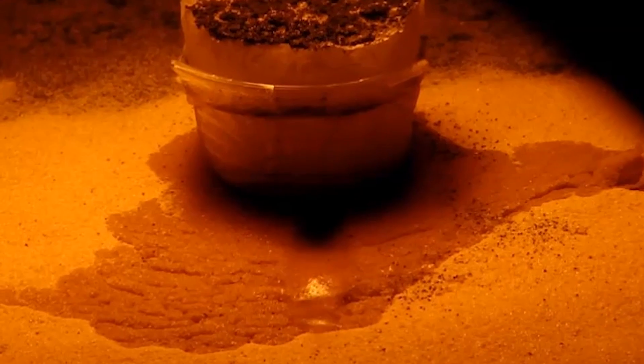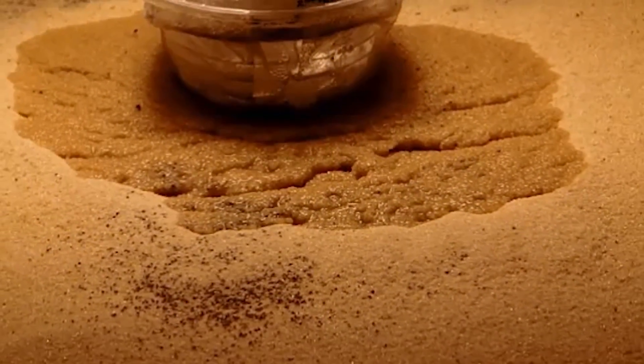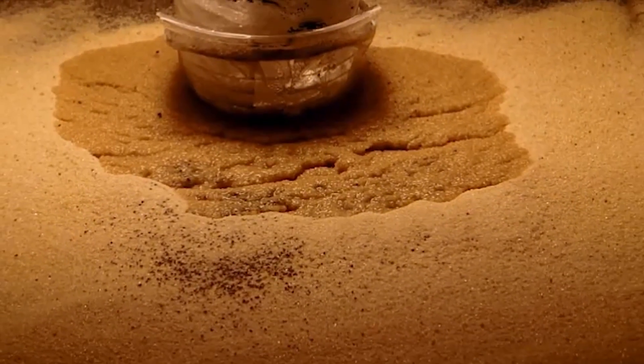The team used only small amounts of water in their experiments, demonstrating that the flow of just a little bit of boiling liquid can significantly alter a sandy surface.